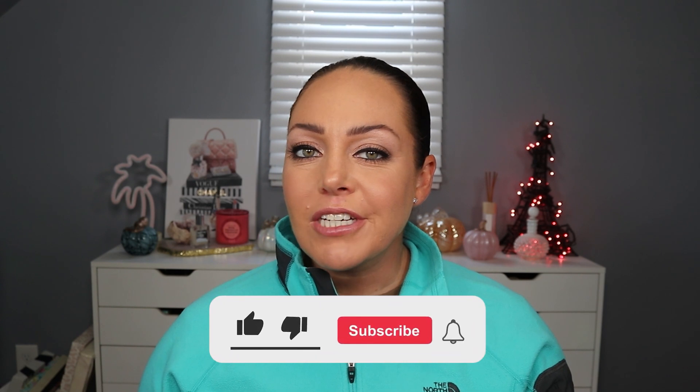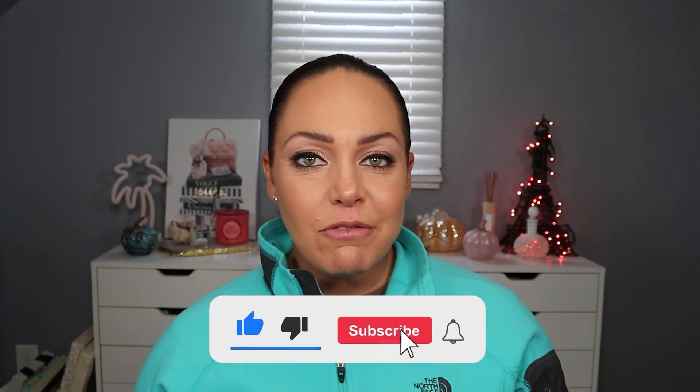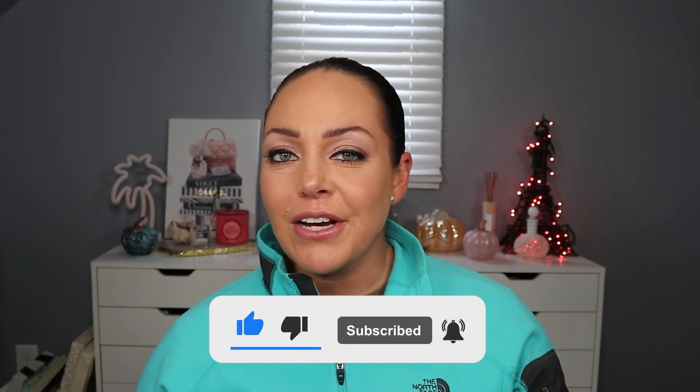Before we jump into it, if you're new here, make sure to hit the subscribe button down below and hit the bell for notifications and new videos. And if you like this video, make sure you give it a big thumbs up. But if you want to see what I got in my Ipsy Glam Bag and my BoxyCharm for October, just keep watching.